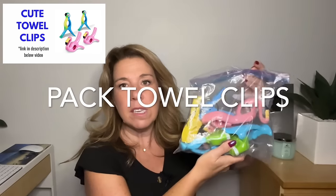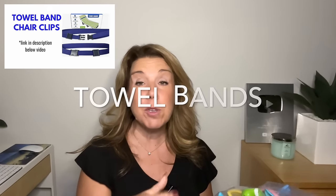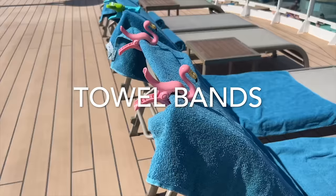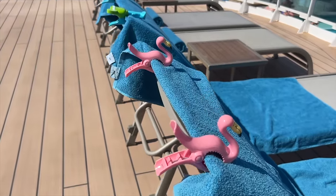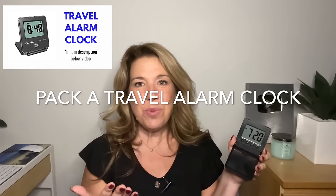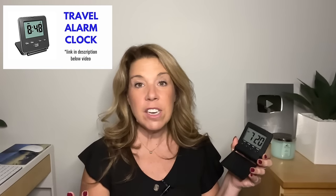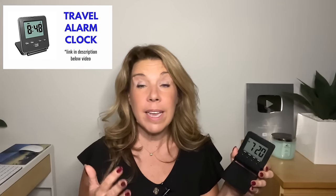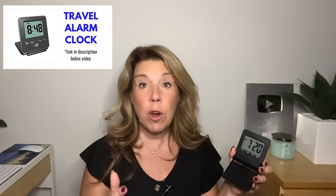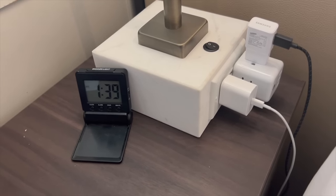Bring towel clips or towel bands — it gets very breezy on a cruise ship and they're super handy at the beach as well. Pack a digital alarm clock. A lot of people are surprised to know there really is no clock in a cruise ship cabin — no alarm clock, no clock radio, nothing like that. So if you want a simple alarm clock, bring one.